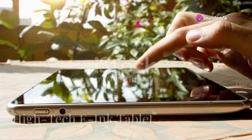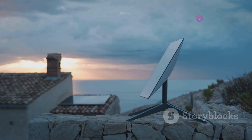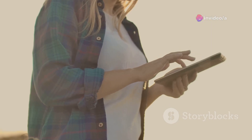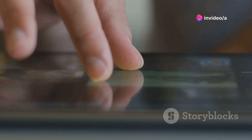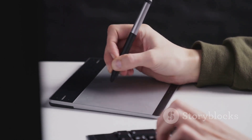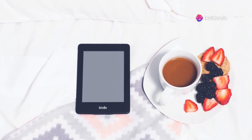Coming in at number nine, it's the high-tech e-ink tablet — for all the avid readers and digital note takers. This isn't your grandma's e-reader. This tablet takes the classic e-ink display and supercharges it with the latest technology: a crisp, high-resolution display that's easy on the eyes even in direct sunlight, and incredible battery life. What truly sets it apart is its versatility — not just for reading ebooks, but also for taking notes, sketching, browsing the web, and checking emails.